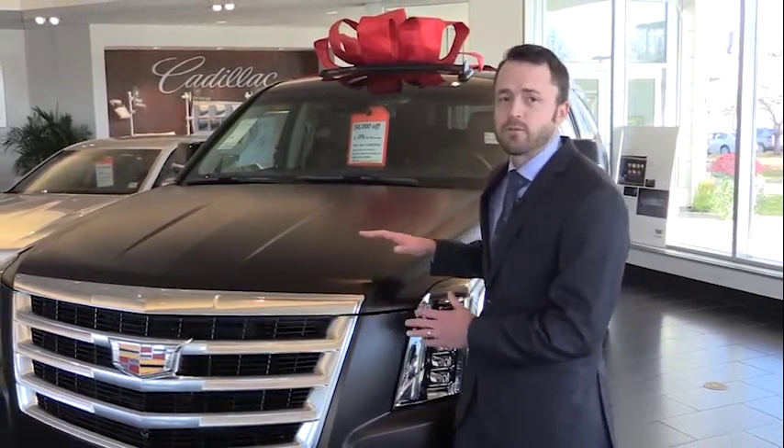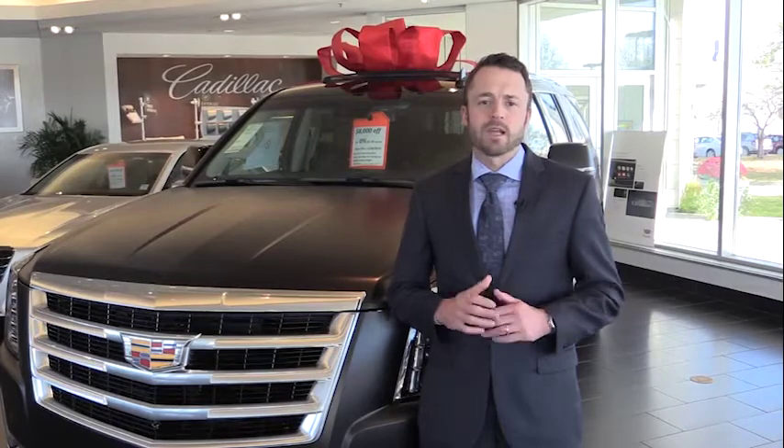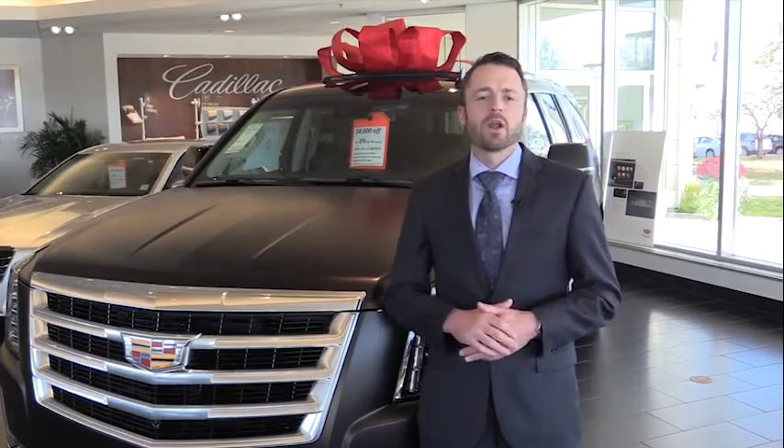It's a protective film on top of the vehicle that completely stealths the color of the car, and not only that — we can actually change the color of your car if you'd like. So many great things to put a big red bow on here at Willis Auto Campus. Thank you for joining us for another campus tour.